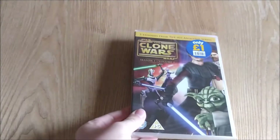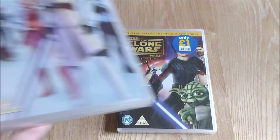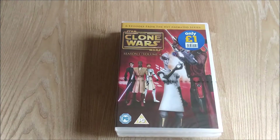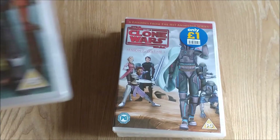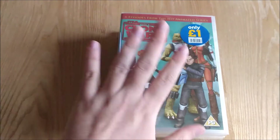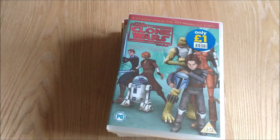First up we have Star Wars The Clone Wars Season 1 Volume 1, Season 1 Volume 3, Season 1 Volume 4, and then we jump straight to Season 2 Volume 3 and Season 2 Volume 4. I've never seen an entire episode of The Clone Wars before but I decided to pick these up because these were super cheap, brand new for only a quid from a local discount shop.